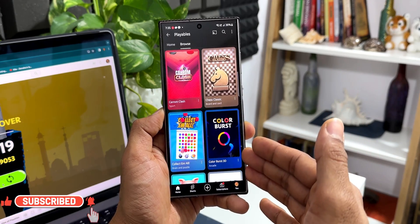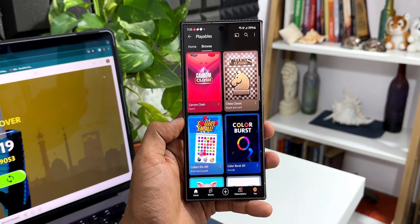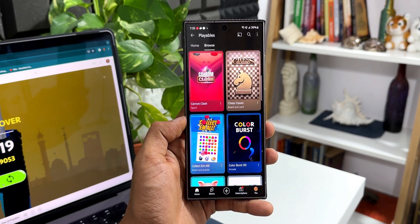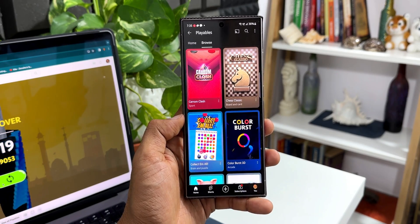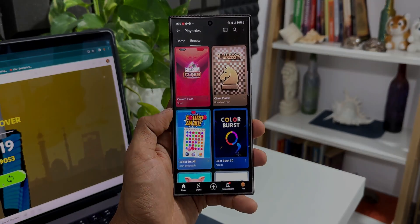If you're already a YouTube Premium member, why not go ahead and check YouTube Playables on your phone as well as on your system? I'm sure you're going to love all these simple games. Drop a comment and let me know what you think — have you played them? Are you a premium member? Give this video a like if you find it informational. Thanks for watching, my name is Salian, signing off — cheers, bye bye!